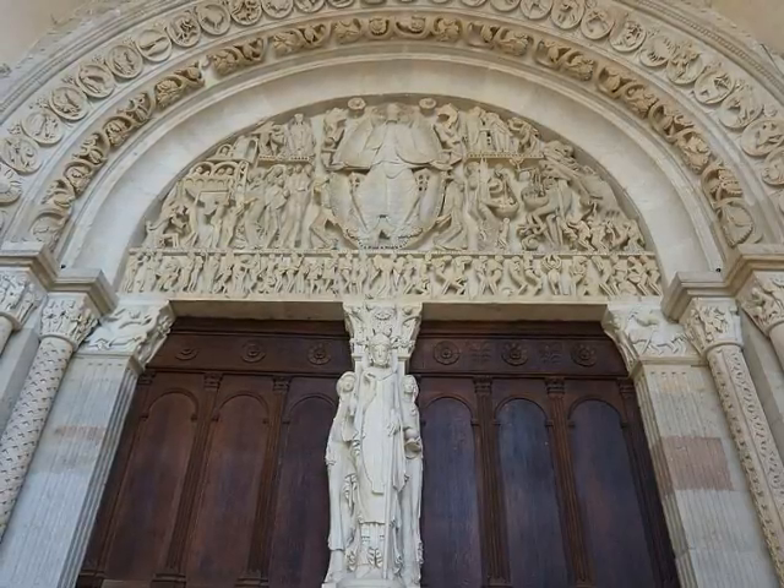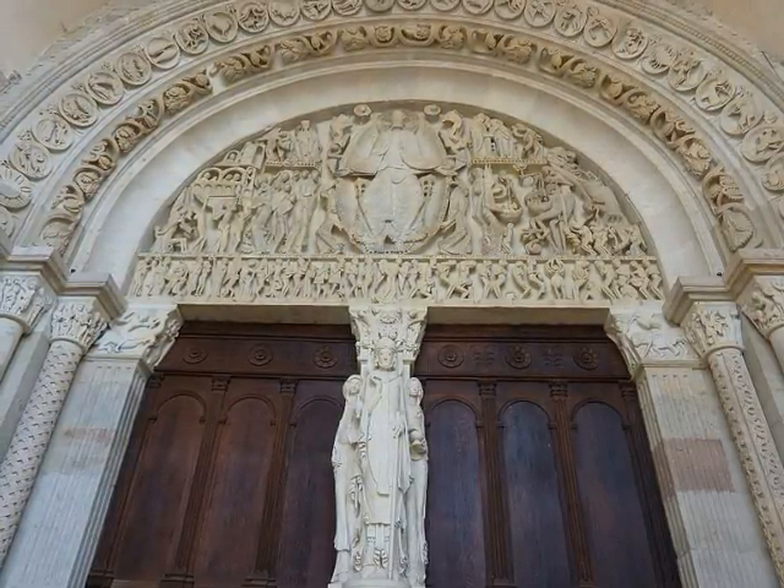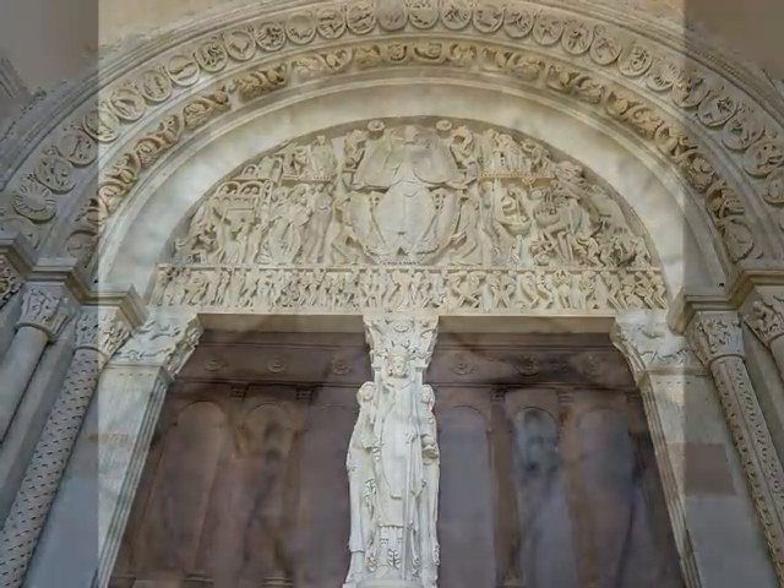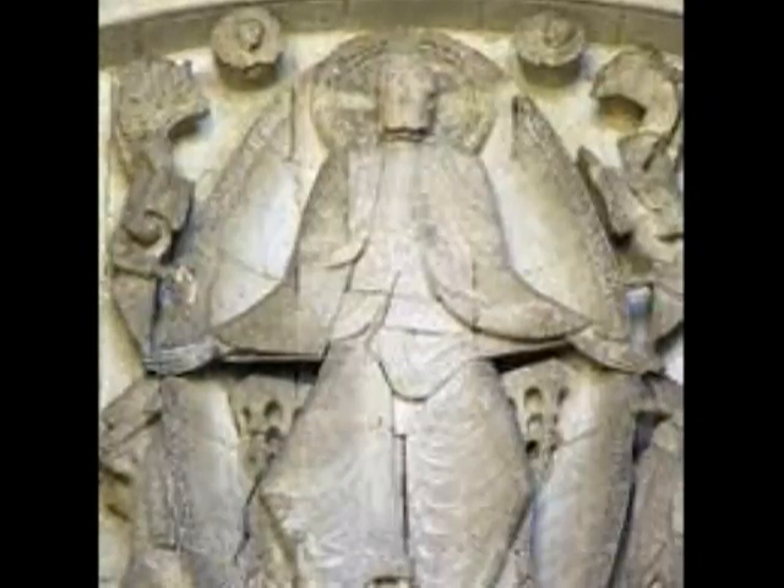The first thing your eyes catch is Christ. He is in the center and he is the biggest figure on the sculpture, which means he's the most important. His body is also symmetrical, which shows he's a divine or holy spirit. He sits on the throne, which is supposed to be the city of heaven — you can see the little arch windows behind him.